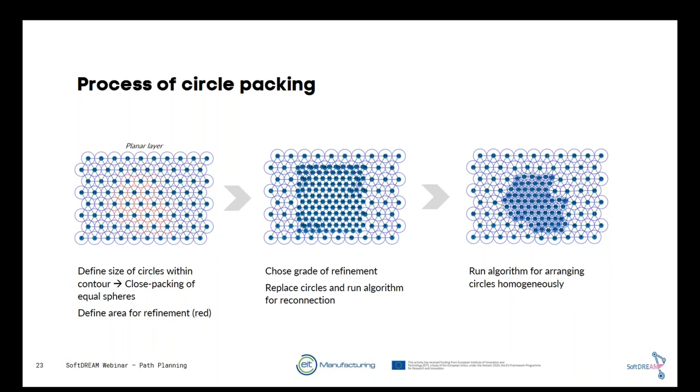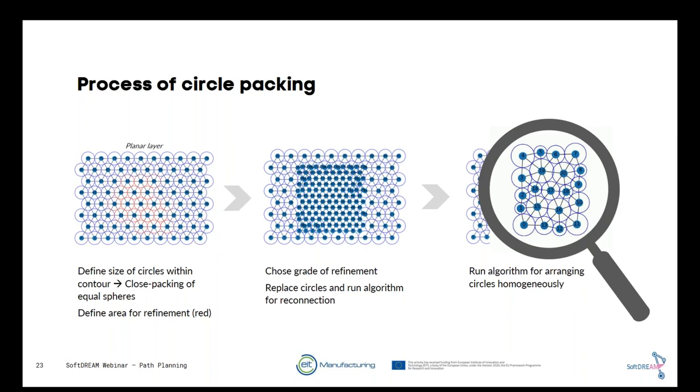In a single planner layer, the size of the circles defines the infill density. After refinement, the grade is determined by the size of the new circles, which are connected to the existing ones to define neighborhood between both patterns. After running the algorithm, the pattern looks really smooth. From this we can extract a printing pattern — for example, a hexagonal or triangular pattern — and limit it to the surrounding of the printing part. In gray you can see the high-density area with a smooth transition to the basic structure.